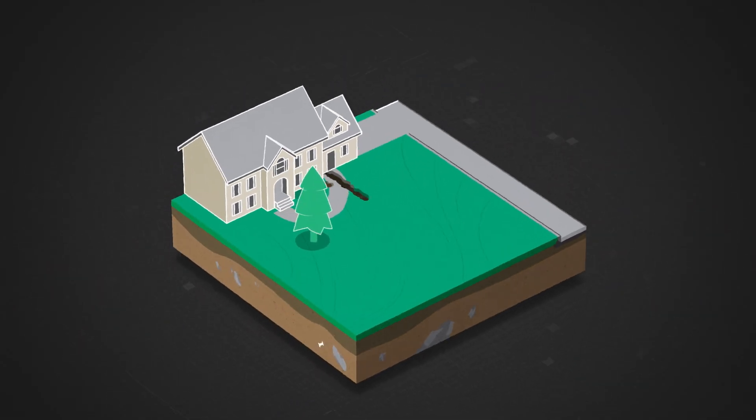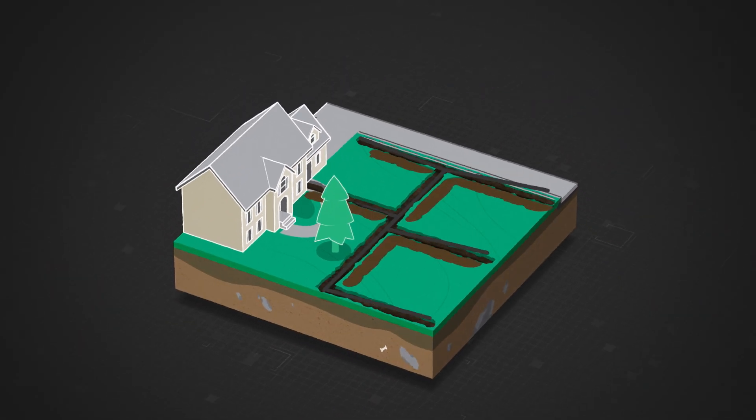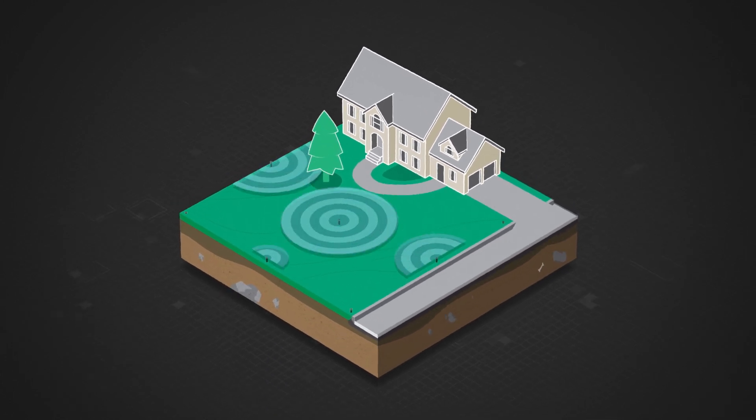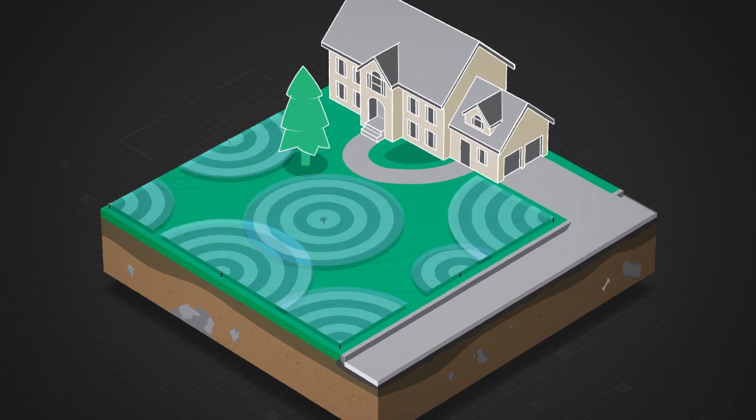For homeowners, an irrigation system is a big investment. But after your installation crew leaves their property, it faces a number of threats that could lead to leaks and line breaks.